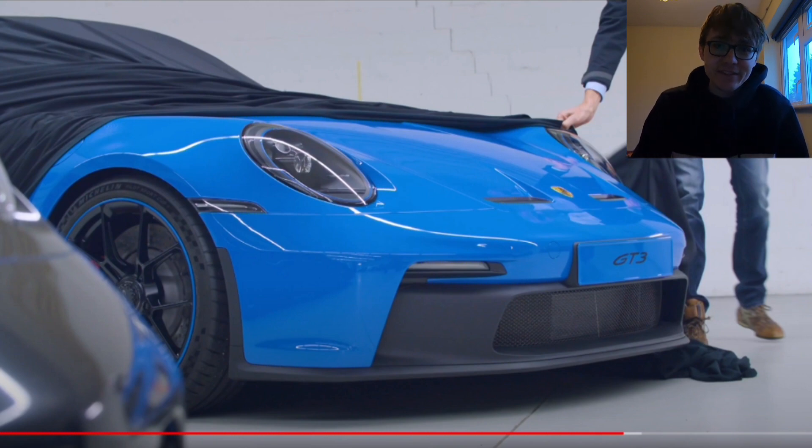Little bit of a sneak shot, little bit of sort of like the front end, little bit of the rear end — that's really, really cool. And you can see from here, it looks really great in that blue. That's not even a PTS colour, that's just a standard colour, and yeah, it looks great. It definitely looks different from the spy shots that have been seen around the Nürburgring.